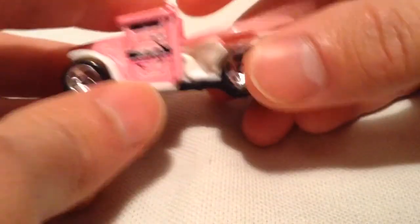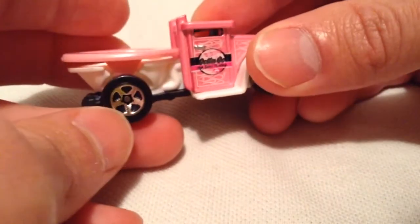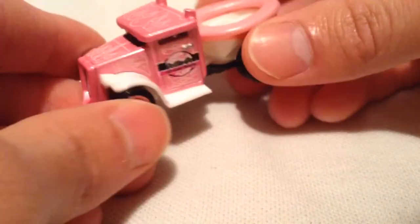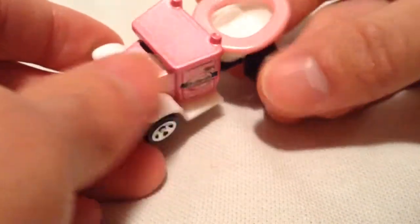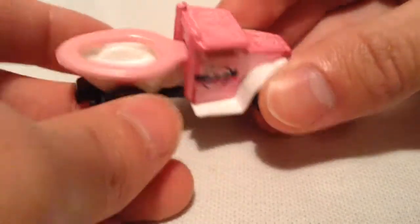So the cool thing about this car, besides the toilet seat being able to pop up and down, is that it's in pink, which Hot Wheels doesn't do too often. But when they do, I think it's really, really awesome, because I like pink. It's not my favorite color, but I have a thing for pink Hot Wheels — I just think they're pretty cool. So I had to get this one when I saw it.